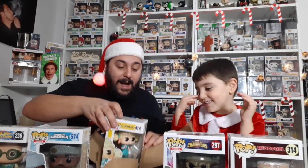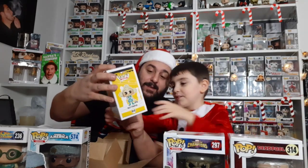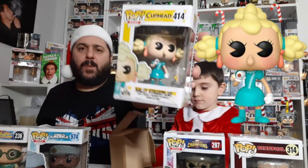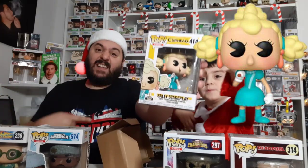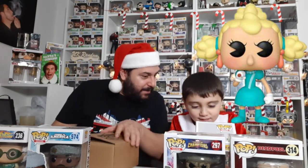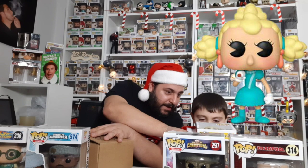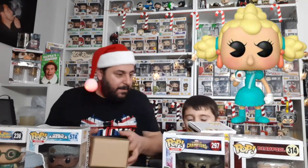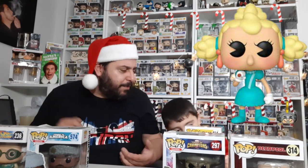Oh wow — it's Sally the Stage Play from Cuphead! She's got a little toy mouse or something. I've got no idea what Cuphead is but a lot of people have pulled Cuphead figures from their boxes. There's Mrs. Chalice — she's got a cup as a head — and that one is Carla Maria, who is a mermaid.